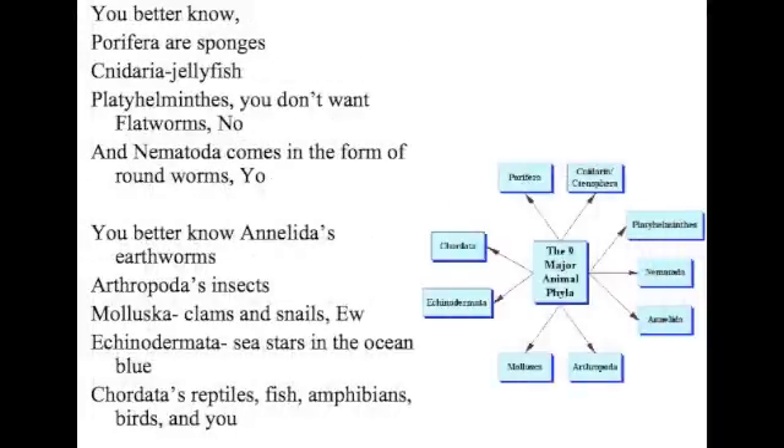Porifera — sponges. Cnidaria — jellyfish — you bet I never touch them. No. Platyhelminthes — you don't want flatworms. And nematodes come in the form of roundworms — you better know. And Annelida — earthworms. Arthropods. Insects. Mollusca — clams and snails, too. Chordata. Echinodermata — stars in the ocean blue. Chordata — reptiles, fish, amphibians, birds — and you.